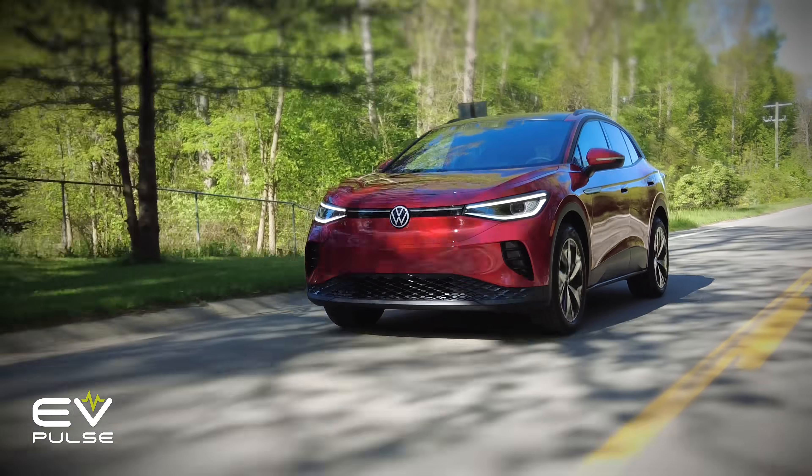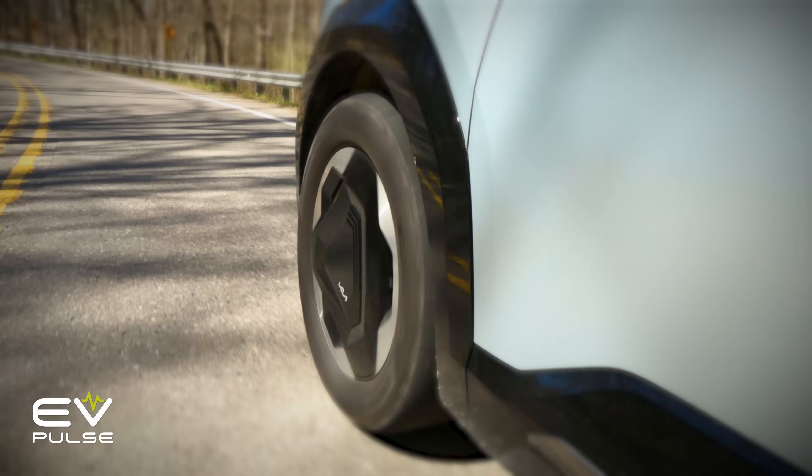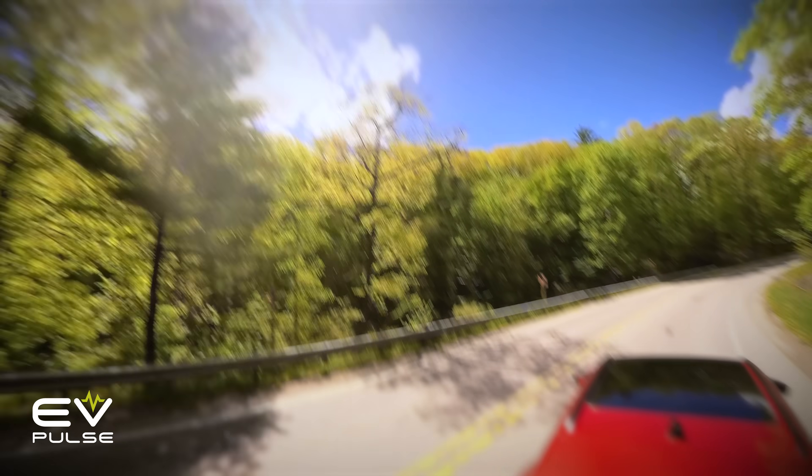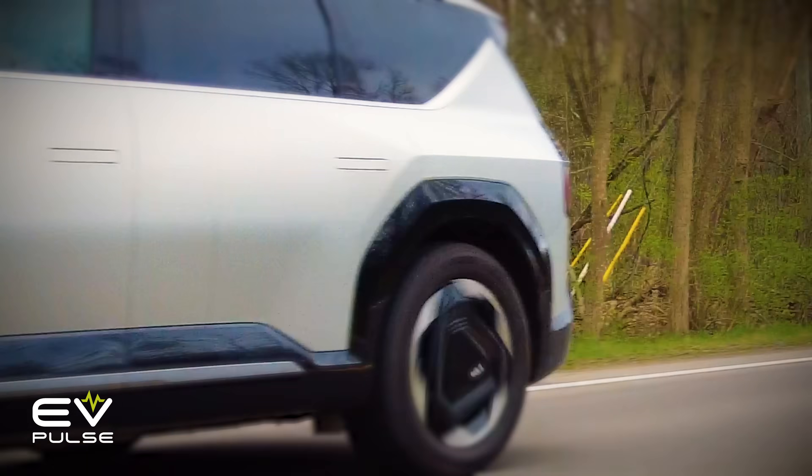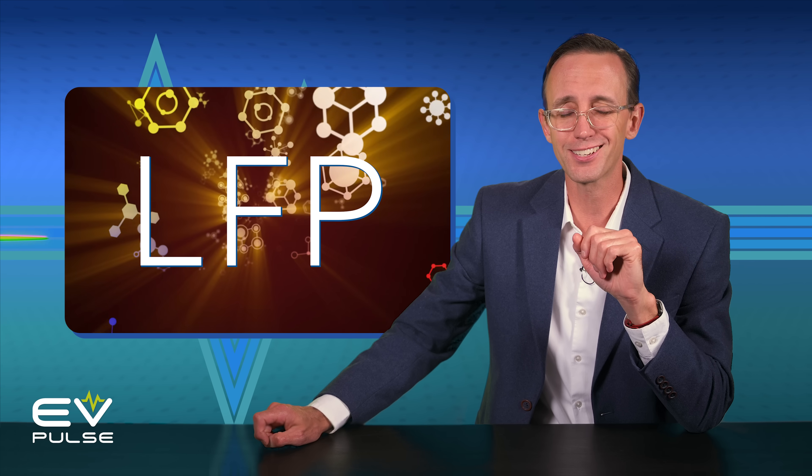If you drive an electric vehicle in the U.S. today, chances are it has an energy-dense NMC lithium-ion battery. But there's another chemistry out there that offers some big advantages. We'll explore the ins and outs of LFP next on this episode of EV Basics.